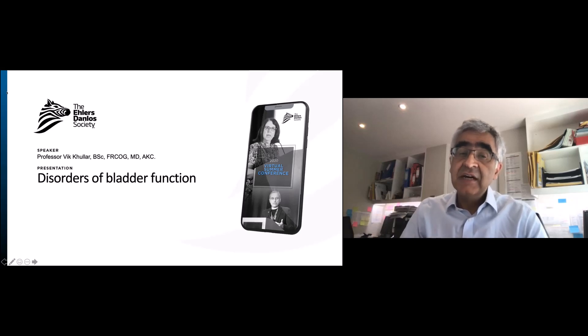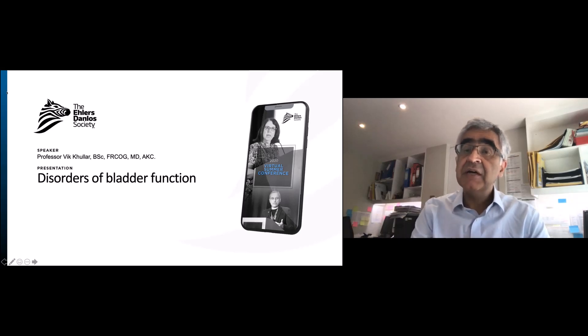I'd like to present today some information about disorders of bladder function and Ehlers-Danlos. I'm Professor Vic Kula, Professor of Urogynecology at Imperial College London, UK.